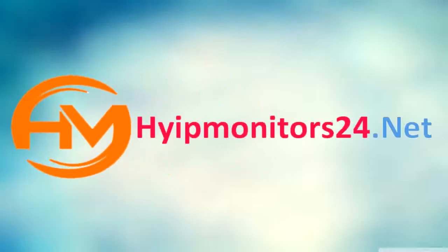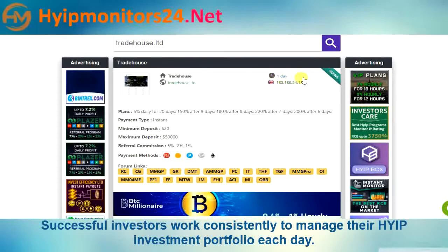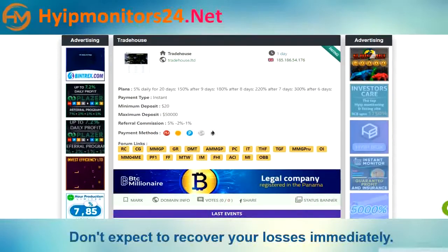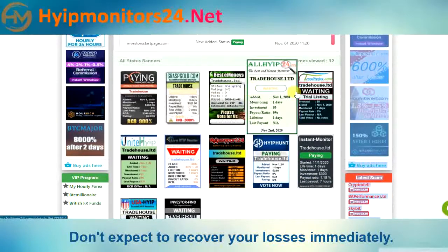Welcome to hiipmonitors24.net — check all HYIP monitors and PTC. Today we are talking about tradehouse.ltd. It is a one-day paying site. You can see other monitor sites here; all are paying.